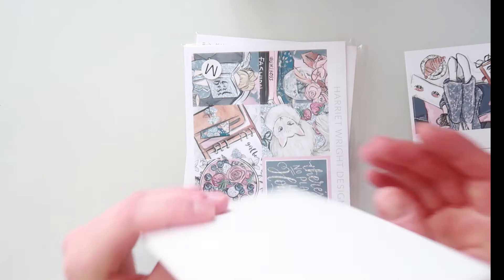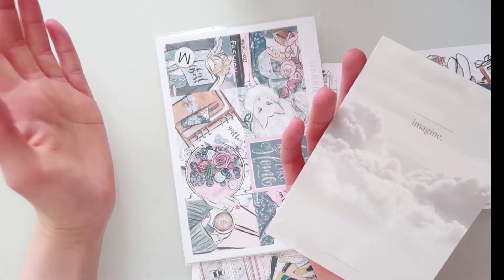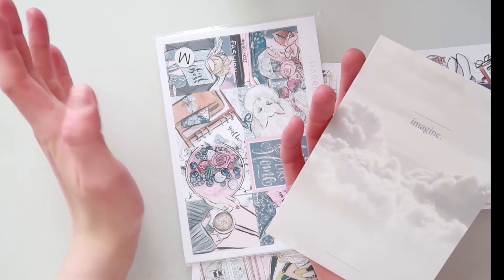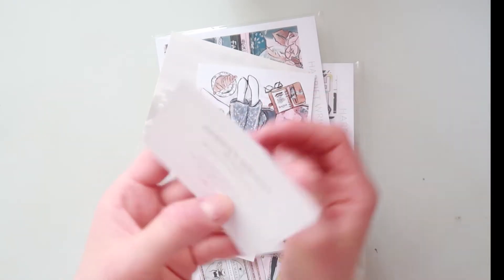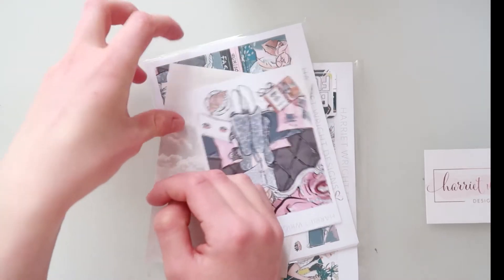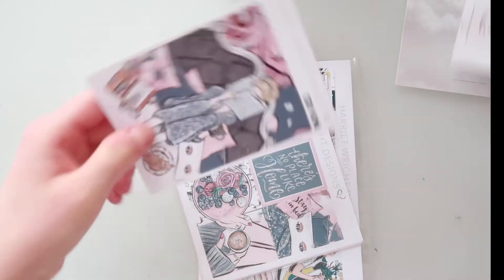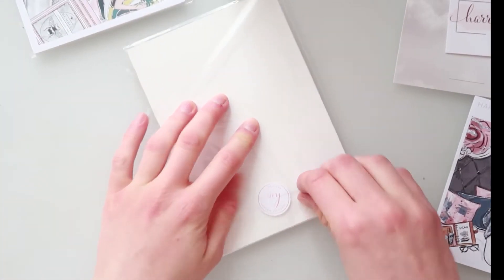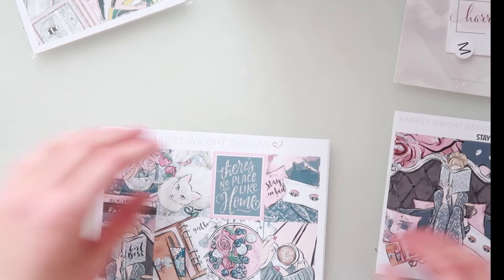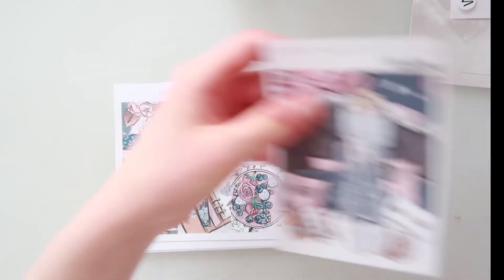Next up I have an order from Harriet Wright Designs. Harriet sells the most amazing premium mat — if you haven't already touched her premium mat, please try it out because it's amazing. This is her business card, and this is the freebie card — 'Imagine' with a cloud, super cute, nothing on the back. I ordered two kits and haven't opened them yet.